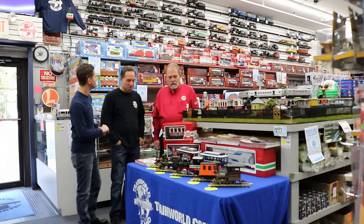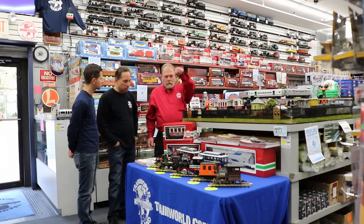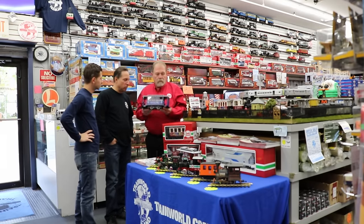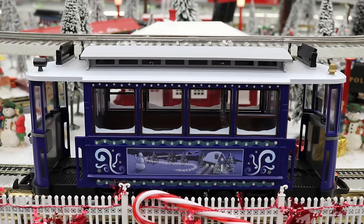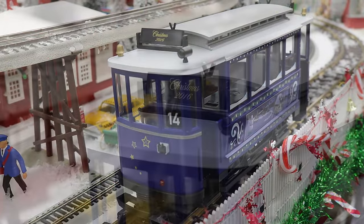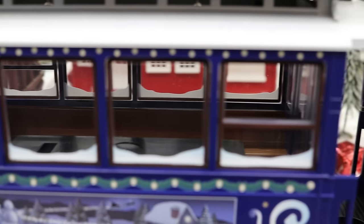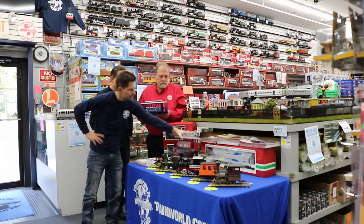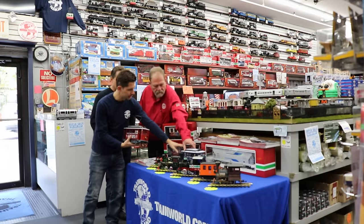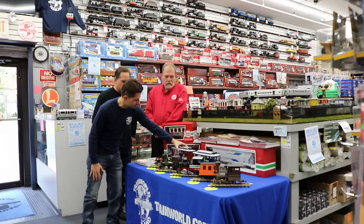So what do we have here today, Ron? Well, we've got a little sampling of some of our locomotives. Let me grab this one because it really looks good — the artwork is beautiful. This is the trailer car for the Christmas trolley from last year. Beautiful artwork, price is right and they're going very well. So if anybody bought the trolley set last year, this is the add-on. This trolley comes with track, transformer, ready to run, and then you can get the non-powered add-on trolley separately. Looks great together, great Christmas gift.